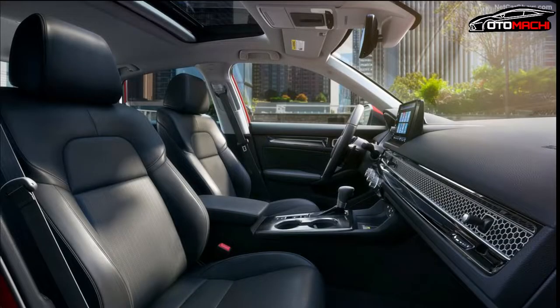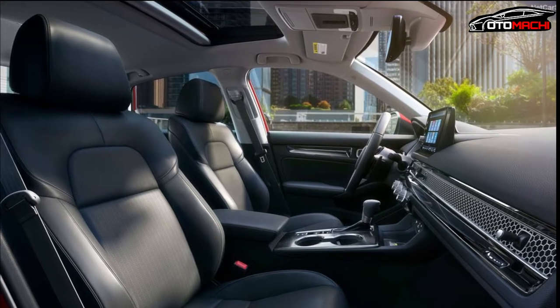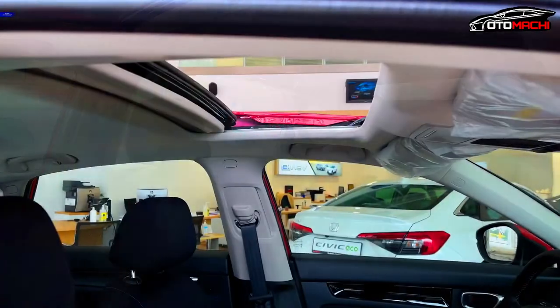The 2022 Civic's front bucket seats are of a new design and should be more comfortable than before, and they certainly feel good at first.